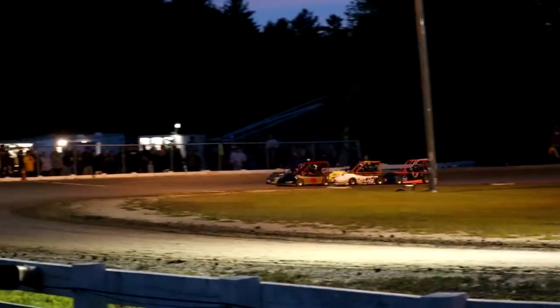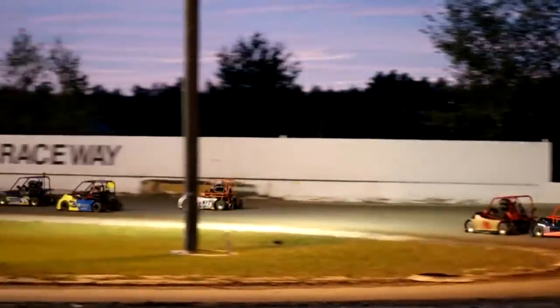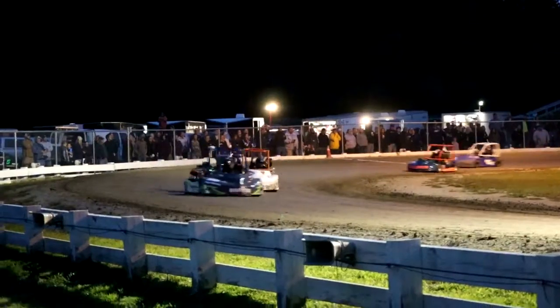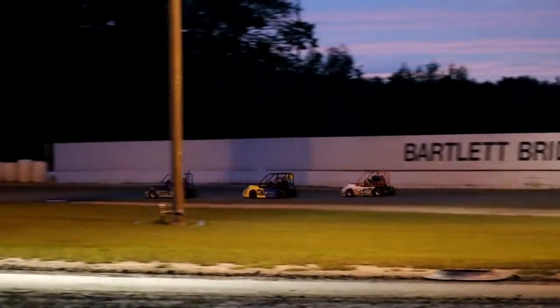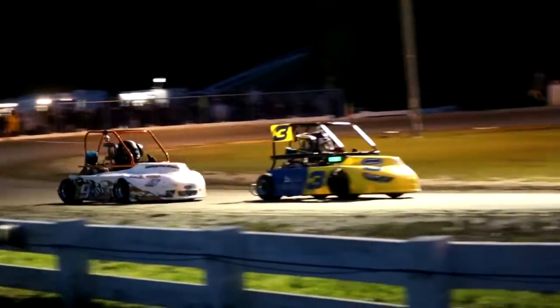Chief Starter Bobby Timmons throws the green, and we are heat racing again in the Junior Sportsman class. It's Burnett from the outside over the point, takes him down the back road, and we've got trouble for the 0-1. Tough break for Roy — he did not get a good start. He will fall from first to last in a matter of one lap, with a big contribution from the 96 of Burnett. Carter Burnett with a big push in the front end of that machine.